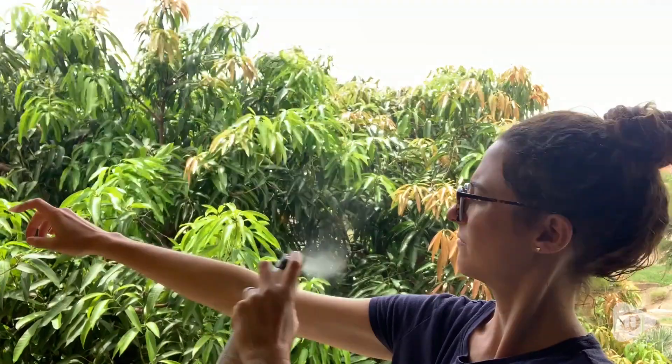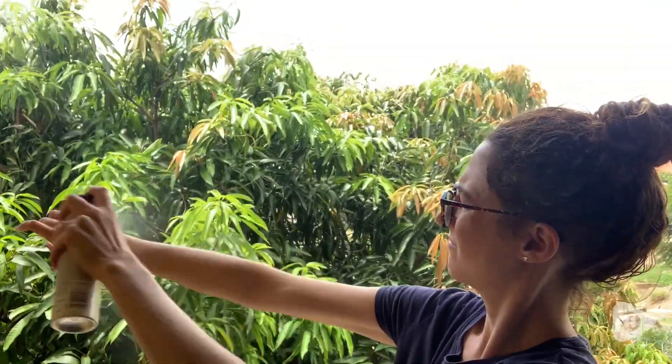Hey guys, it's Rachel here with WTI. I love this Hawaiian Tropic Weightless Hydration Sunscreen. It's 30 SPF and it doesn't feel like I have any sunscreen on.